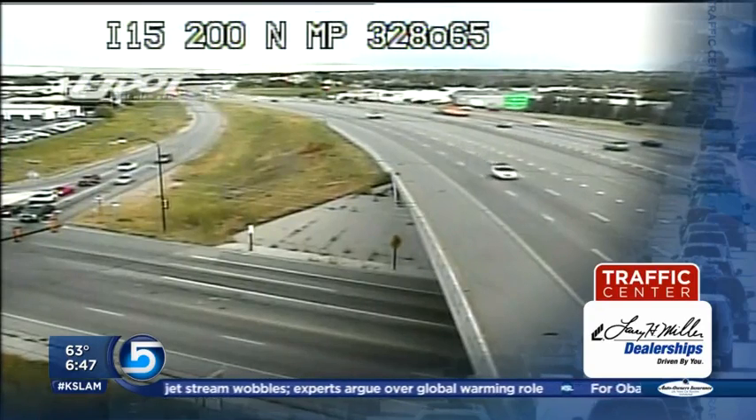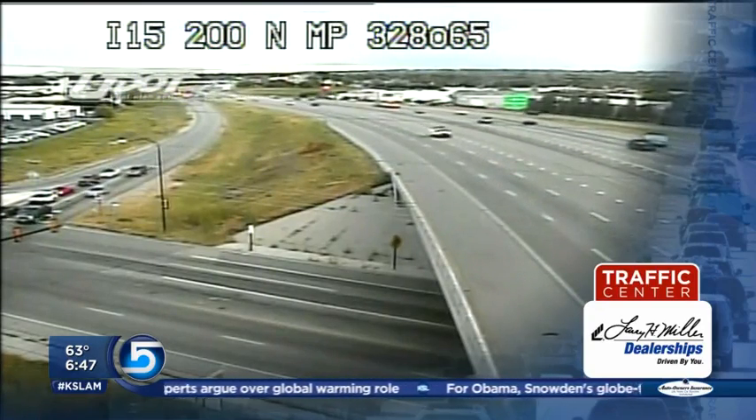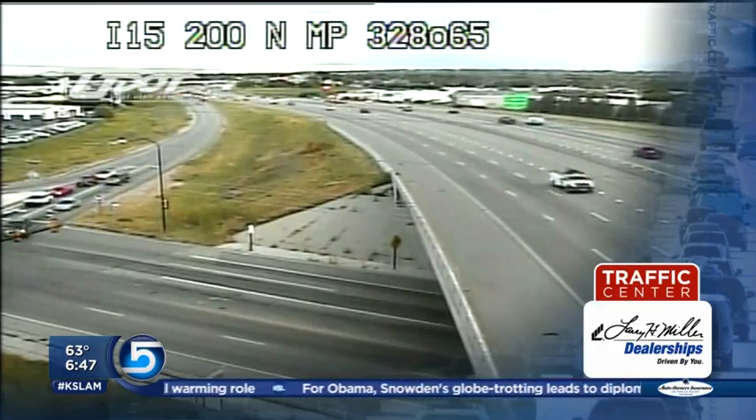Everything looking good. Look how sunny it is — looks like midday practically out there in some of those shots. That sun goes up quickly and we're going to continue to see a little more sunshine today. But first, let's take a look at radar.